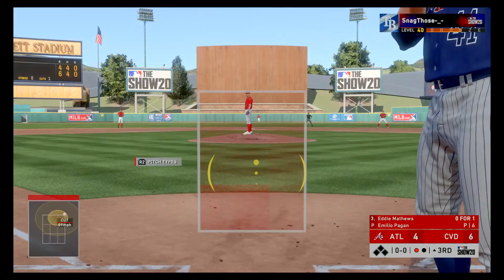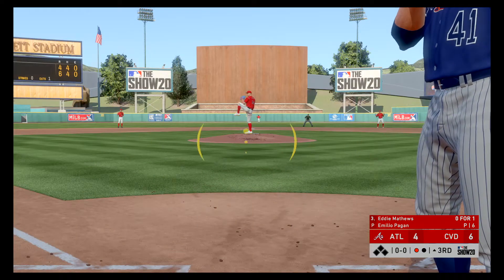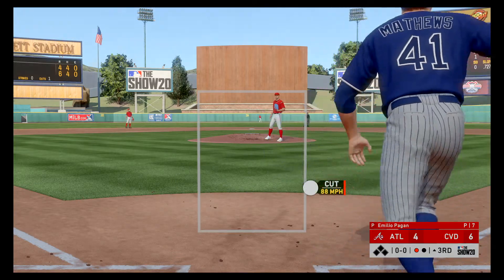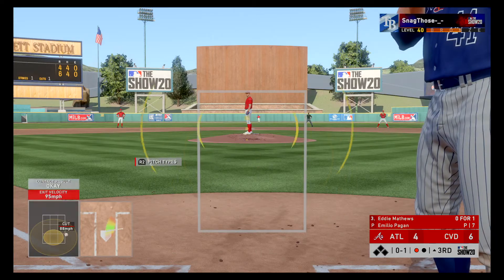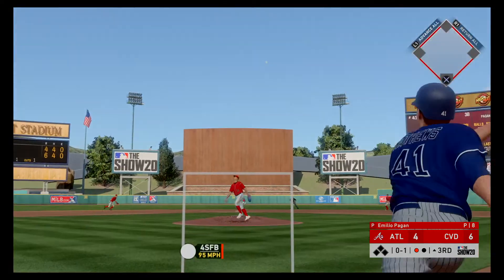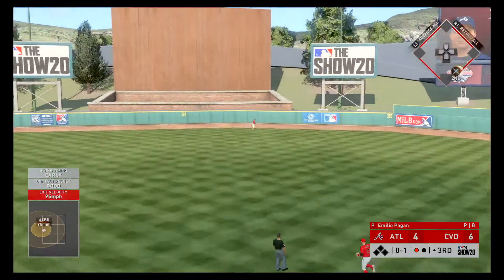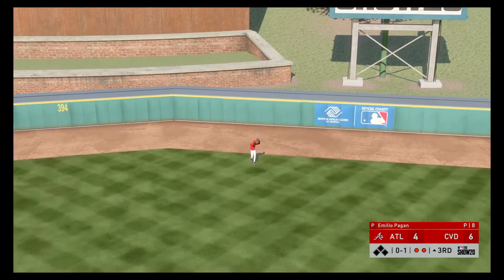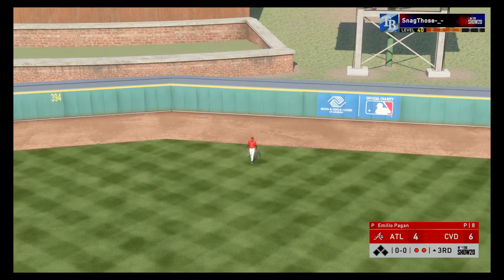Now at the plate, Eddie Matthews. He flew out in his last at-bat — almost went deep his last AB, certainly just missed it. With this guy's big power, he's feeling pretty good at the dish. Look for him to try and get on something and drive it out of the yard this AB. On the run is Griffey — he tracks it down and makes the play to record the second out.